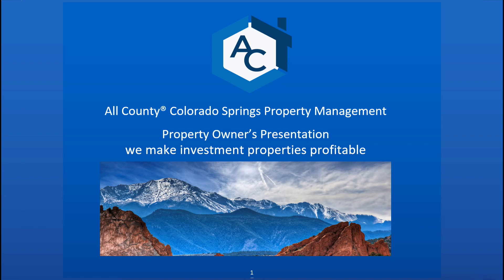Hey there, thanks for taking the time to watch this presentation with us. We're going to go through these slides and kind of break down what we're all about here at All County Colorado Springs Property Management and what we can do for you.